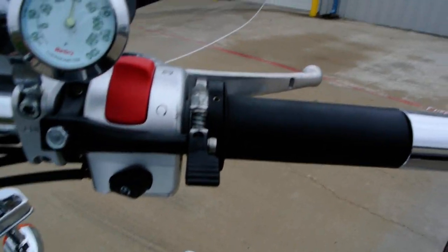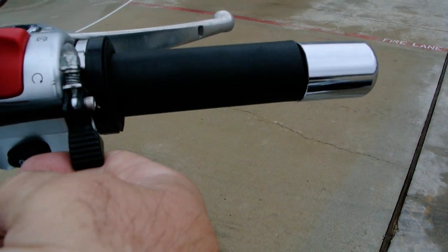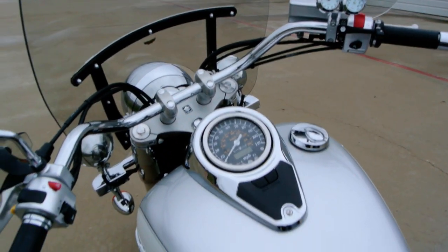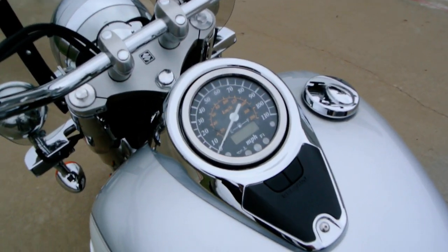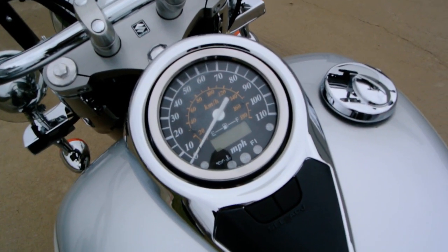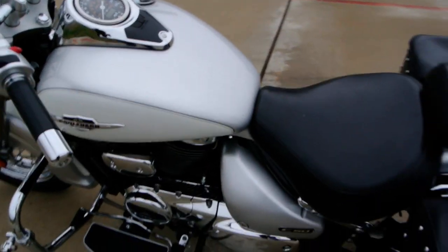It also has a throttle lock. As you twist the grip, you lock that down and it holds the grip on, then release it like that. He also added a module to make the turn signals cancel by themselves, meaning you don't have to cancel the turn signals manually.